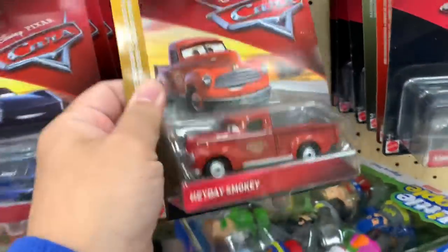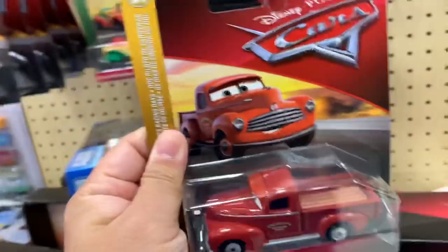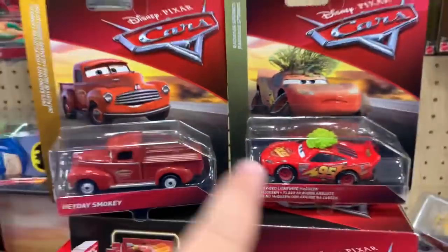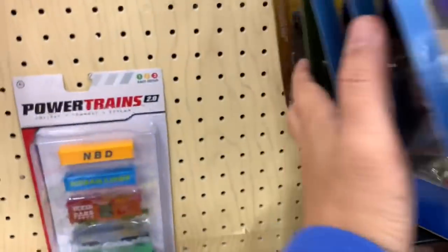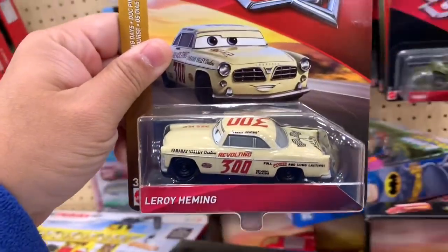This is a new one, a different one — I want to get this one. Hay Day Smokey. So even though I did not find the Xtreme Racers, I did find something cool. These usually come in the little Walmart box. Hay Day Smokey — I haven't seen that one. They even have a Leroy Hemming. I've seen pictures of this.